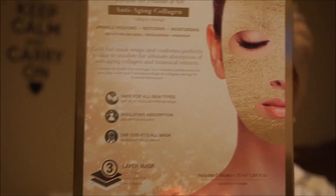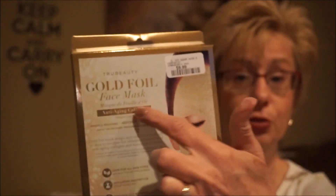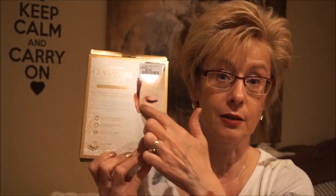I also picked up a True Beauty gold foil face mask — one of those cream sheet masks. I really like the True Beauty brand. Usually their masks have a very thick, firm gel that doesn't crease or wrinkle up on you. They're very hydrating. This one has a fun gold foil look.